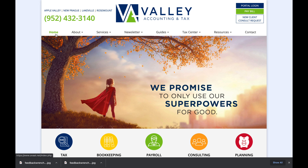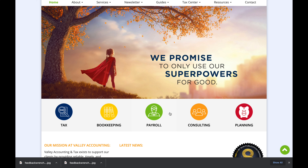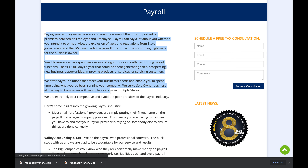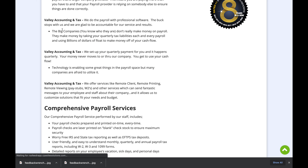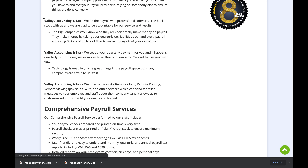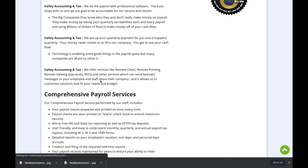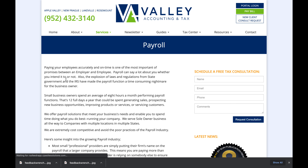Back to the CPA Site Solutions site — bookkeeping is just anemic. Their payroll page has some SEO work and some unique information, but compare that to what we're doing. Your business services pages are important, and theirs just don't cut it.